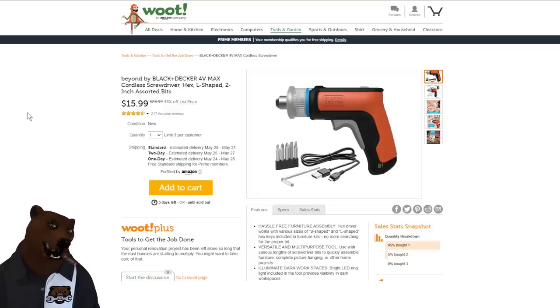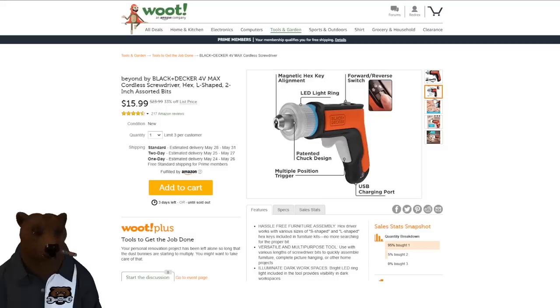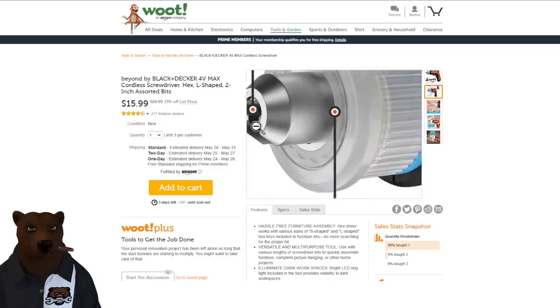This is a tool we talked about before, now over on Woot — Amazon's sister company for deal-of-the-day. It's 33% off, down to $16. What makes this unique is the chuck — there's a slot in it so you can put an allen key in. So if you're assembling something that comes with an allen key or an S-key, this handles it. It also takes regular bits.